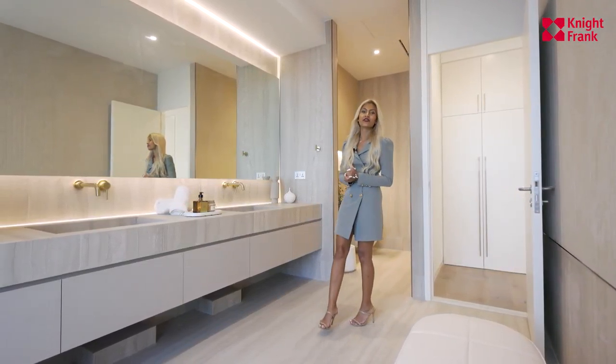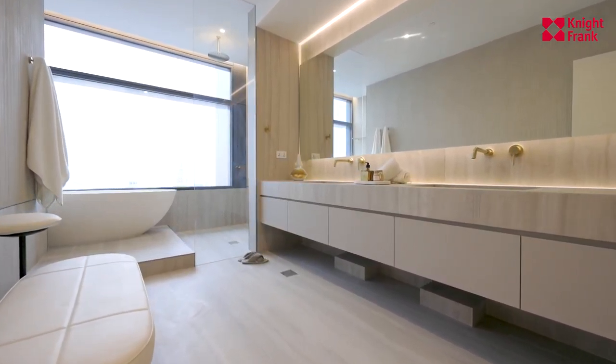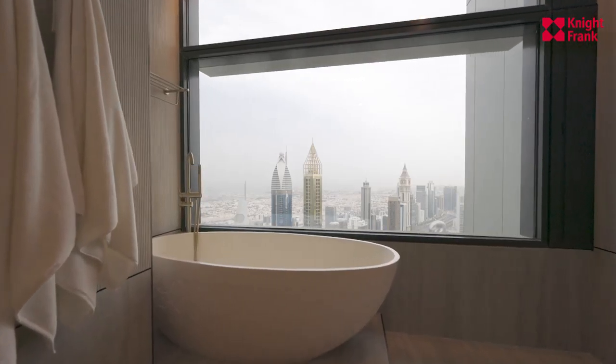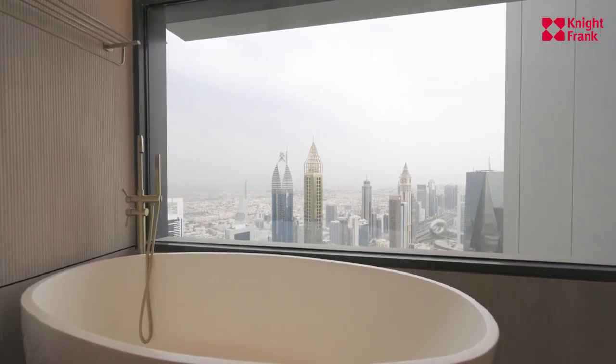And now we enter the beautiful spa-like master bathroom with Jack and Jill's sinks with mood lighting for a zen experience. The best feature is the standalone bathtub adjacent to the rainfall shower overlooking the beautiful Arabian Gulf.